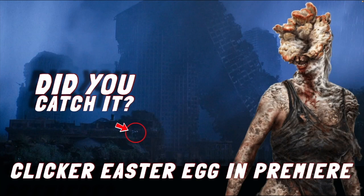It's Ash from Supervideos back for another video for The Last of Us on HBO. On this video we're going to be taking a look at a clicker easter egg that was in the premiere episode. It wasn't really so much of an easter egg as it was a hidden clicker in a scene in the final moments of the episode. Did you catch it or did you miss it?